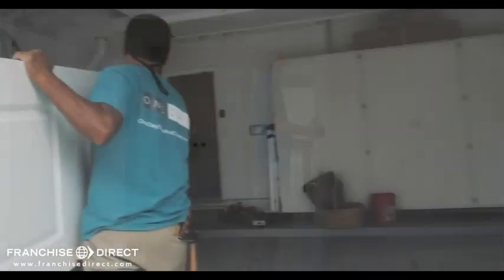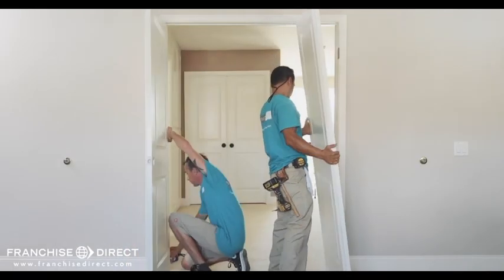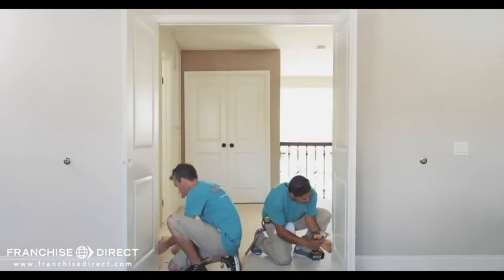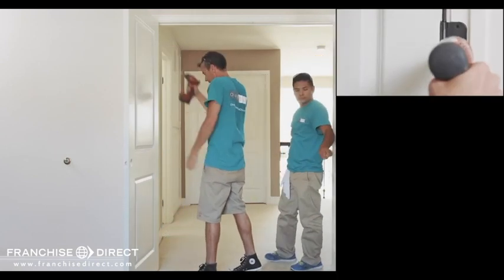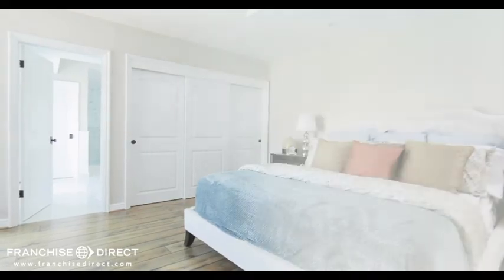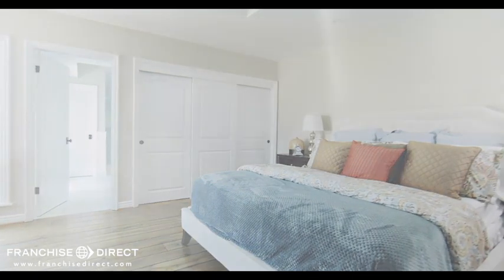The new doors and closet system are brought in and staged in front of each respective opening. It takes less than five minutes to install each door because every door was made to fit. The new painted doors slide right into the existing frame — the hinges align and are simply screwed in. The doors close with an outstanding fit and there is no trace of construction. After the work is finished, the lead installer does a walkthrough with the customer while the other crew members clean up, leaving the home more beautiful than before they arrived.